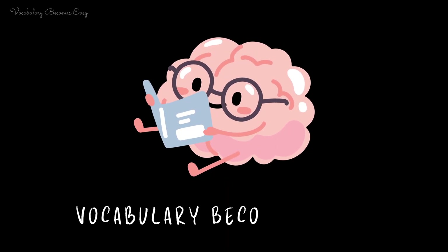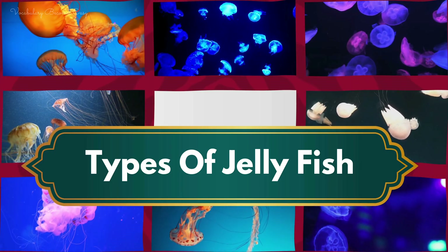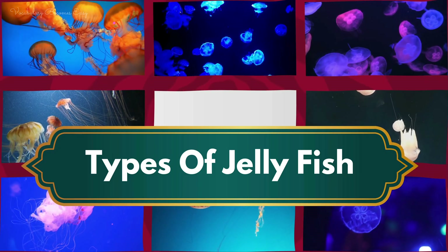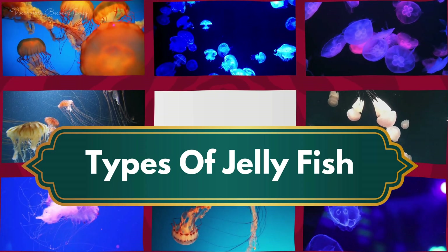Welcome to Vocabulary Becomes Easy. Today, we're going to learn about different types of jellyfish. From the moon jellyfish to the lion's mane jellyfish, let's explore their names in a fun and easy way. Let's get started!